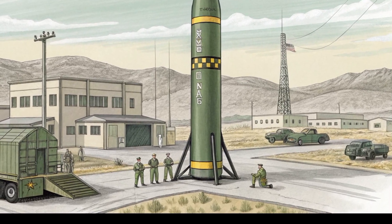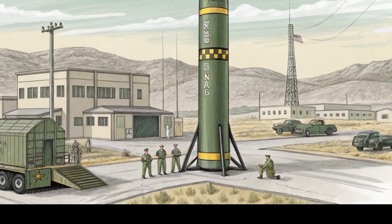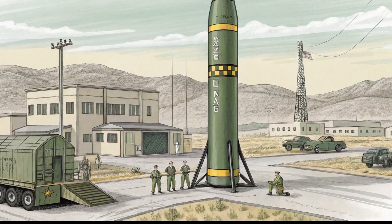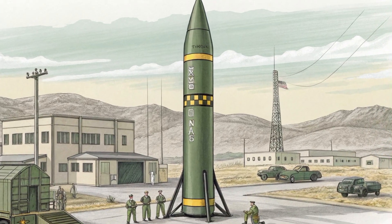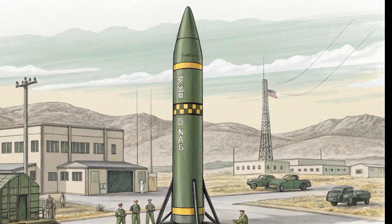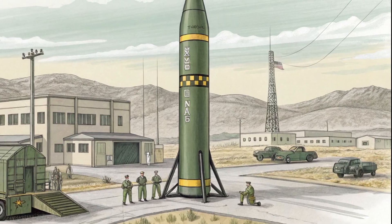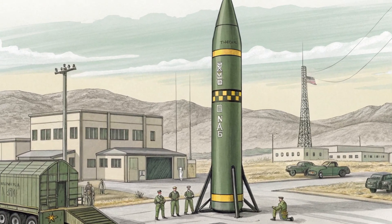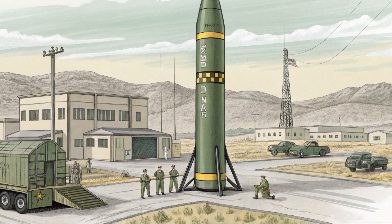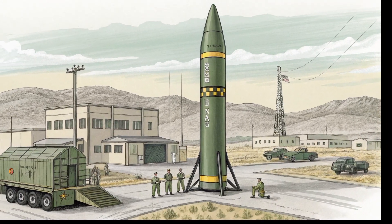The Tomahawk missile isn't just a piece of military hardware — it's a symbol of modern warfare's precision, intelligence, and power. With unmatched range, pinpoint accuracy, and continual upgrades, the Tomahawk proves that sometimes the best weapons don't need to be the newest, just the smartest. If you found this video informative, don't forget to like, share, and subscribe for more content on the world's most advanced military technologies.